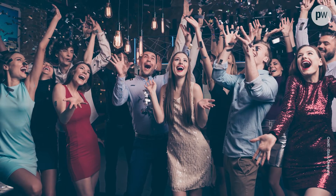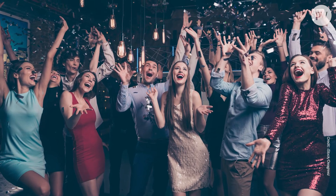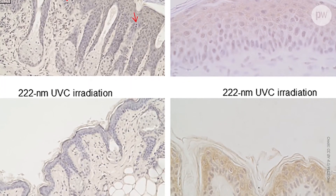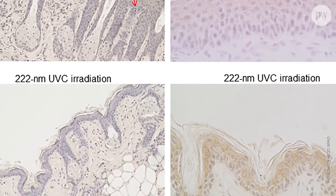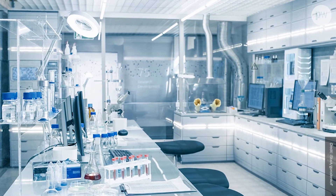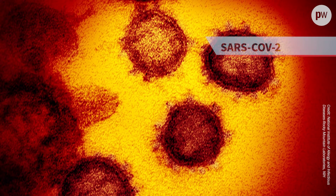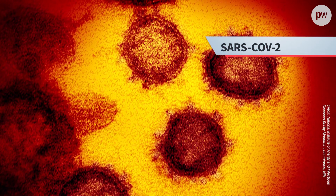But before you get too excited, there is a long way to go and many questions still remain. Crucially, far-UVC light has so far only been tested on mice at short exposure times and single doses. So clearly much more research is needed to check its safety for humans and its ability to damage SARS-CoV-2, the virus behind COVID-19 disease.